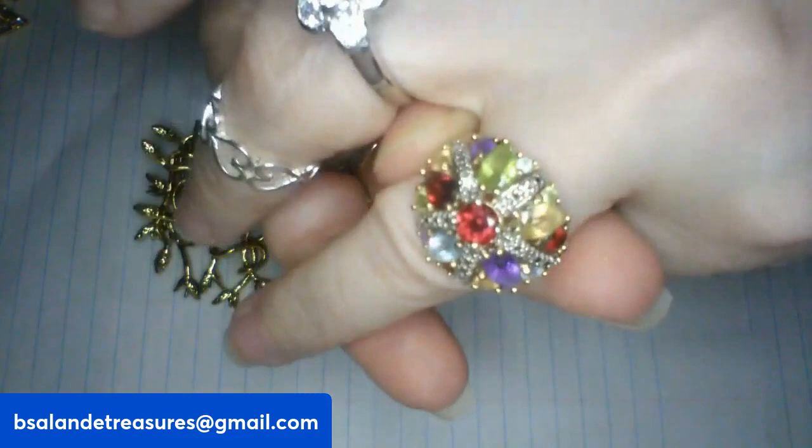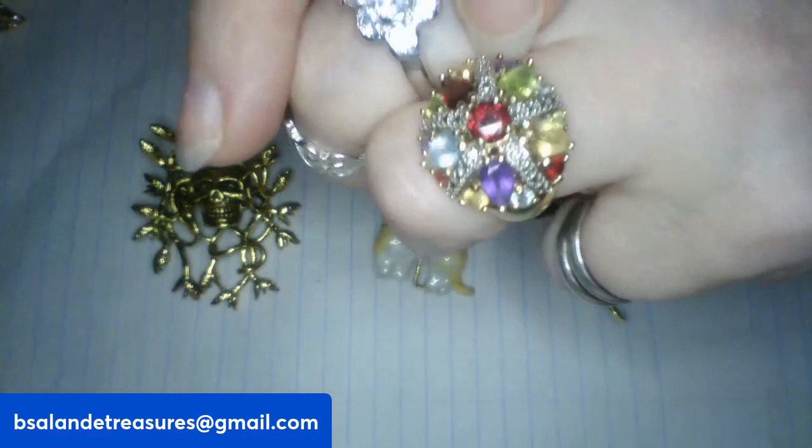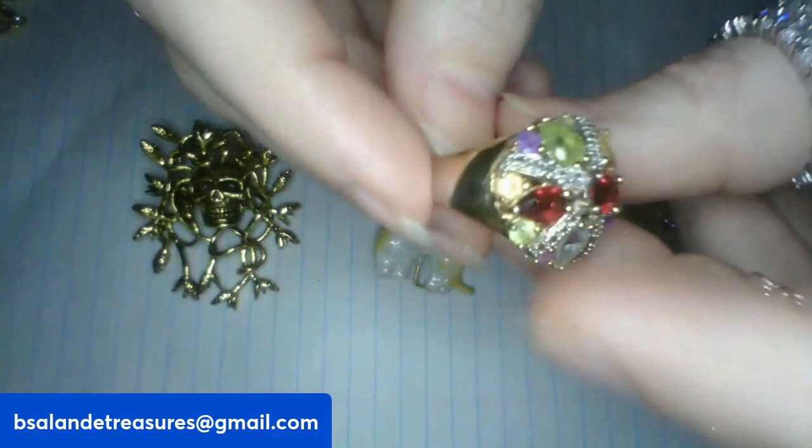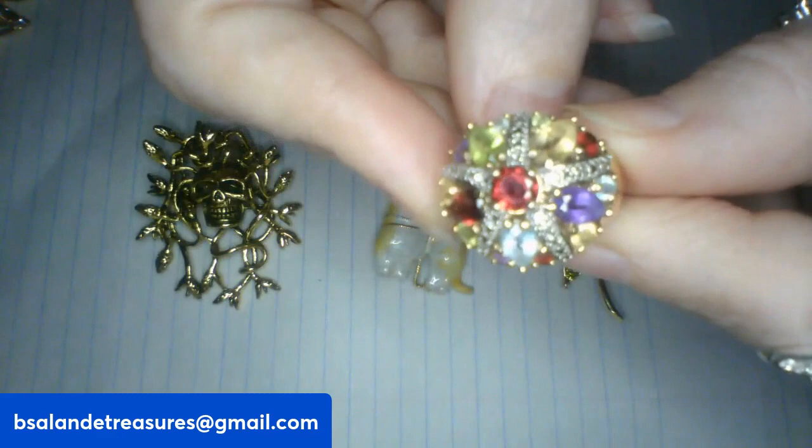And I want to show you guys this ring — if anybody likes it. It's a size 7 and it's gold over silver with multiple different gemstones. Beautiful ring. And this one is a $28 buy it now. So if you're interested in that ring, let me know.